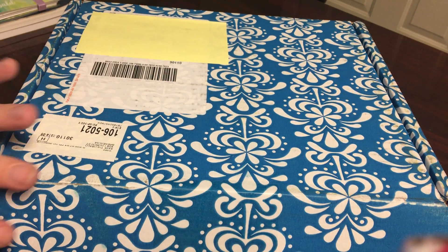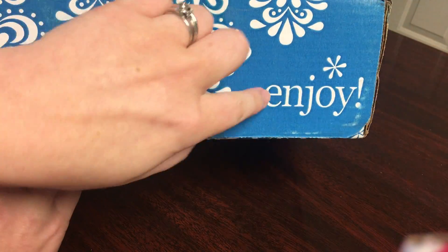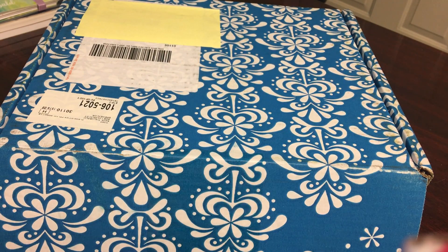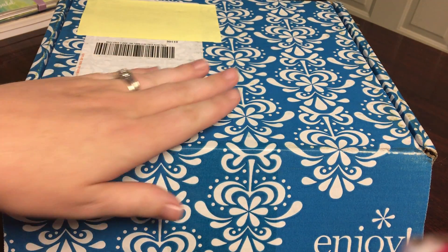So here's my box — I did cover up the address. As always I love their packaging, the little 'Enjoy' and the beautiful boxes. I do reuse these when I send care packages to my niece who's in college and some other packages if I send anything to people. It's really cute to have these boxes and they ship really well.